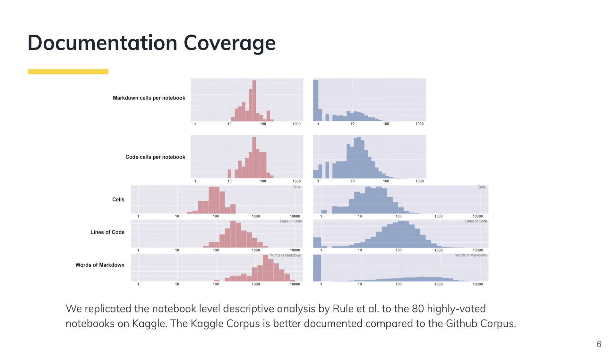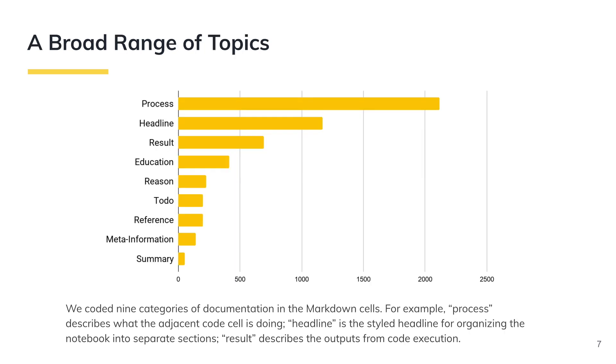We find that the Kaggle corpus has more total cells per notebook than the GitHub corpus. The Kaggle corpus has a roughly equal ratio of markdown cells and code cells per notebook, while the GitHub corpus is unbalanced with the majority of cells being code cells. Notably, the Kaggle corpus has more total words in markdown cells than the GitHub corpus. This result indicates that the 80 highly-voted computational notebooks are better documented than general GitHub notebooks.